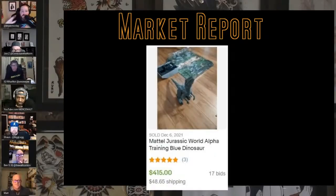Jurassic Park figures and toys sell for a shit ton and it's surprising. The Jurassic World Alpha Training Blue dinosaur sold for $415 — some type of remote control where you can train it with your hand. I think it was from around 2018 and was like a $500 toy when it came out. I can't believe even the old Jurassic Park stuff sells for a ton.